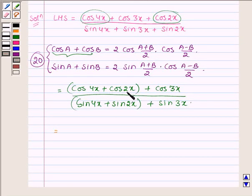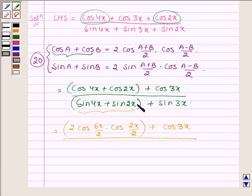For cos 4x plus cos 2x, where a is 4x and b is 2x, applying the identity gives 2 cos((4x plus 2x)/2) into cos((4x minus 2x)/2), which is 2 cos 3x into cos x, plus cos 3x. In the denominator, sin 4x plus sin 2x gives 2 sin((4x plus 2x)/2) into cos((4x minus 2x)/2), which is 2 sin 3x into cos x, plus sin 3x.